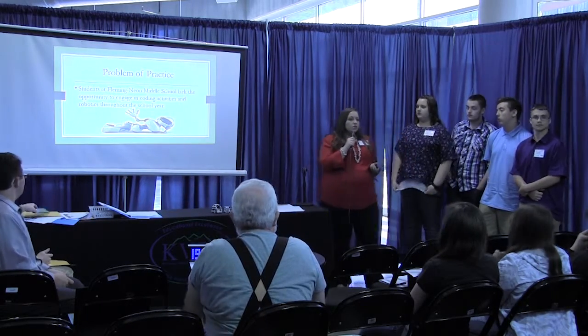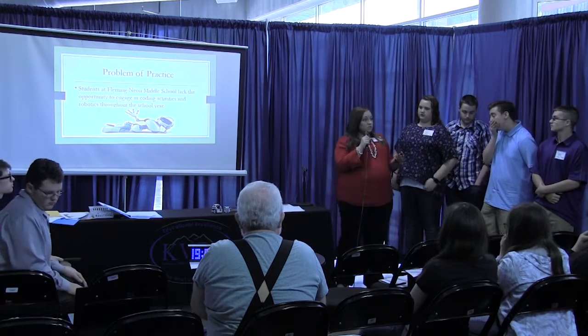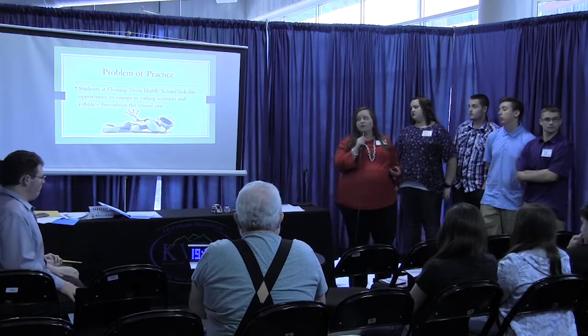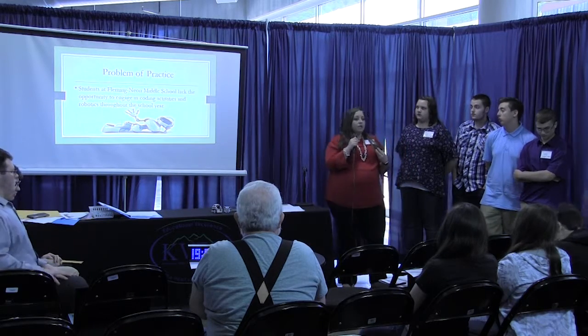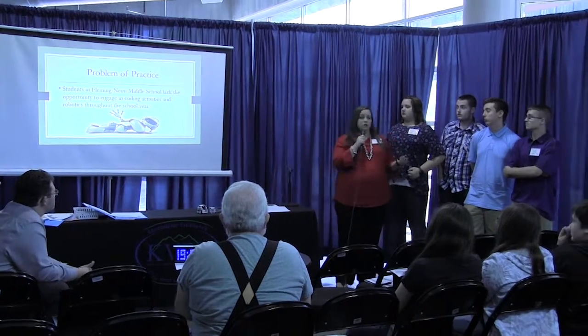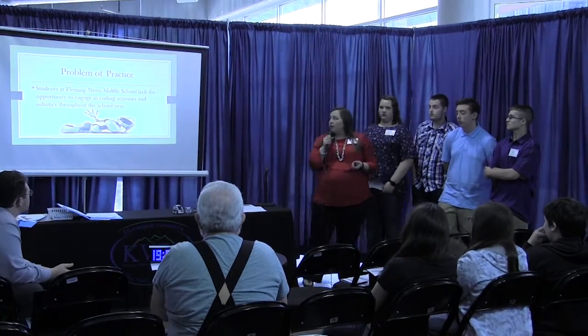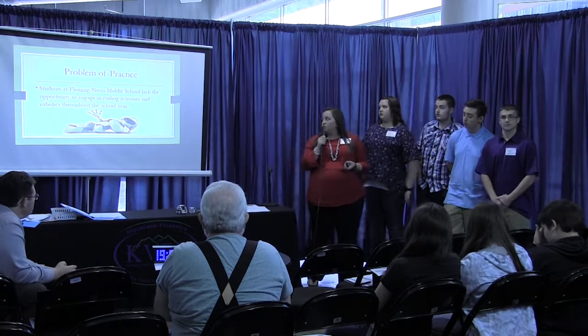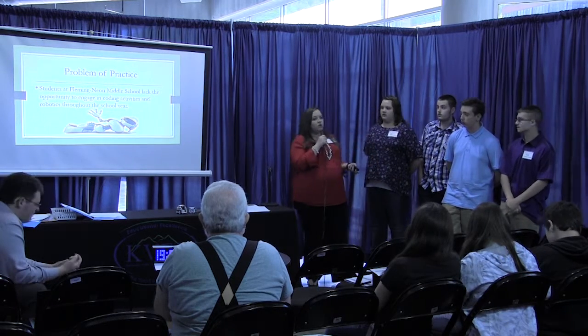Our school is very fortunate. We have lots of devices — lots of iPads, a computer lab, and several Chromebook carts. But when my principal and I got to looking at it, we didn't have any manipulatives for students to use that involved robotics and coding. So our problem of practice was that students at Flemingdale Middle School lacked the opportunity to engage in coding activities and robotics throughout the school year.